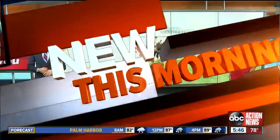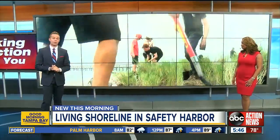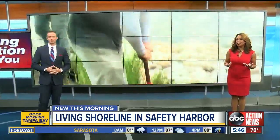New this morning, a different waterfront. Instead of your traditional seawall, you'll find this at Safety Harbor Waterfront Park. That's really cool. ABC Action News reporter Lauren St. Germain is there with the benefits of this so-called living shoreline.